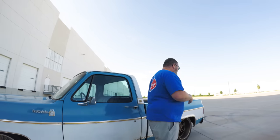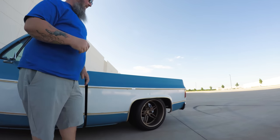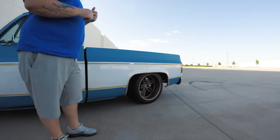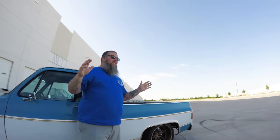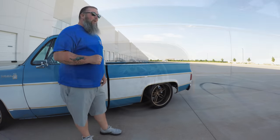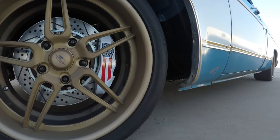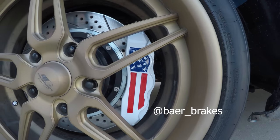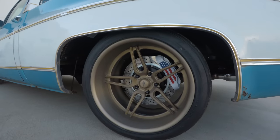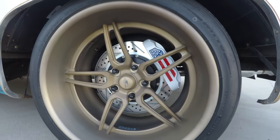On the rear, we went with a 19x12 to fill out those wheel wells with a 345/30/19 tire on there — also Nitto Envo, nice and quiet, plenty of sticky. We really just wanted a package you can enjoy to do anything with. And you can't miss the Baer brakes hiding the American flag behind those spokes. When it came to stopping power, we called our friends at Baer — they came up with a package that's a 14-inch rotor front and back with a six-piston caliper, sporting the American flag to show the American greatness that is the C10.